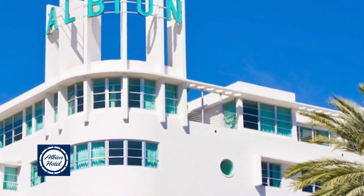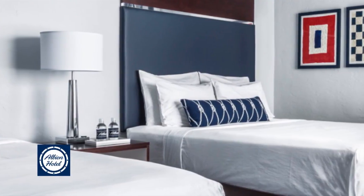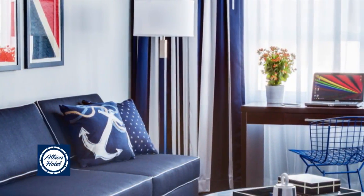The Albion Miami Beach welcomes you with a hip South Beach vibe, well-appointed rooms, and an unbeatable location in the heart of one of the world's most fashionable neighborhoods. You'll be delighted with the Art Deco charm, remarkable amenities, and warm service.